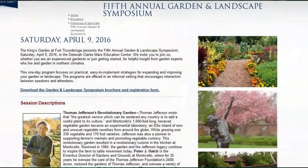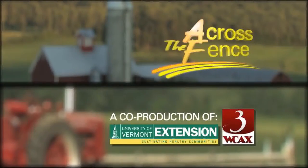How exciting. Thank you so much, Leonard. That's our program for today. I'm Judy Simpson. We'll see you again next time on Across the Fence. Bye-bye.